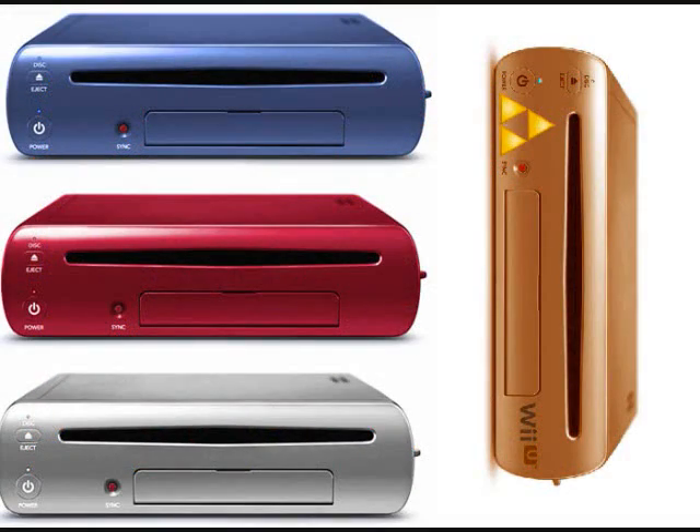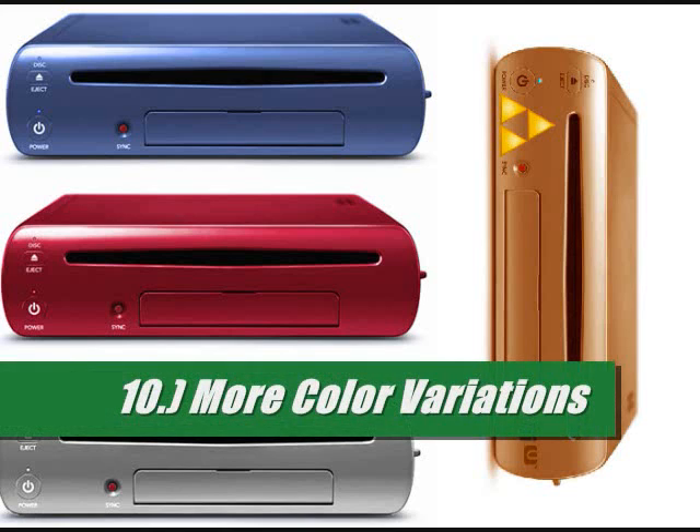Number 10: system color variations. When it comes to color variations for your system, that's not a very big 'we need to get this done' issue, and that's why it's my number 10. But it actually is quite important because color variations and color choices actually help sell a product.